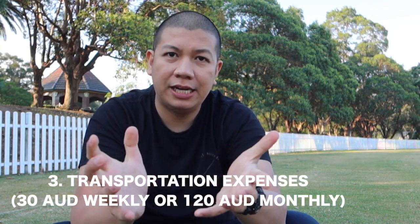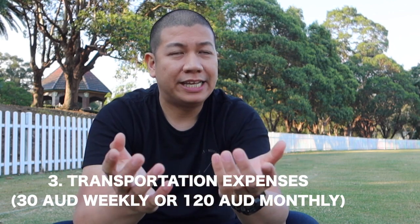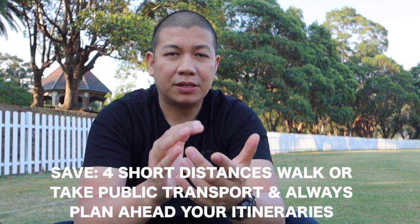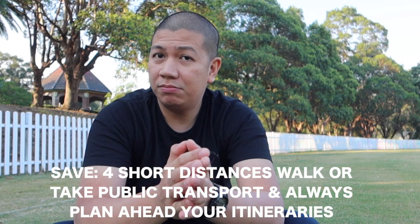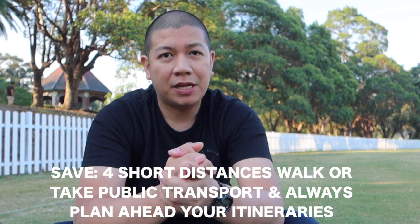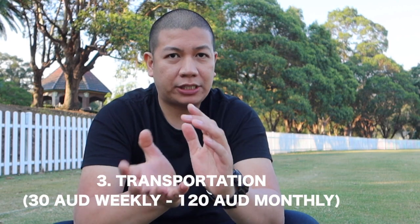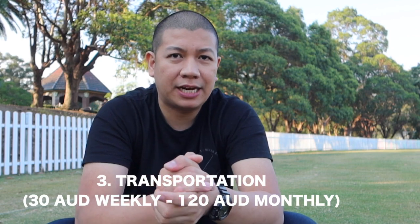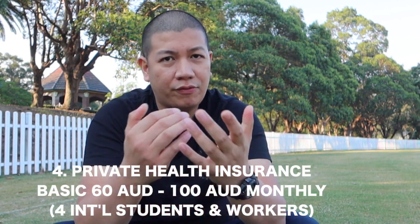The next one is transportation. Obviously when you're here in Australia you won't have a private vehicle yet, so it would be best if you actually walk or take public transport like buses and trains. If you live closer to your job, that's great — you can save more money. My rough estimate would be 30 Australian dollars every week, or roughly 120 Australian dollars in a month for transportation.